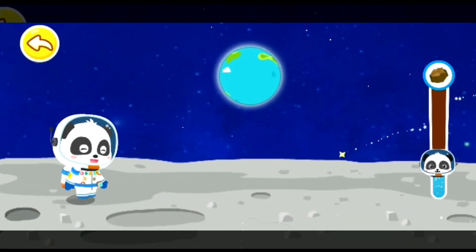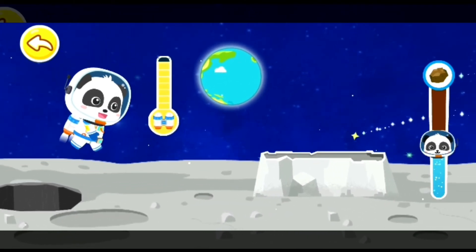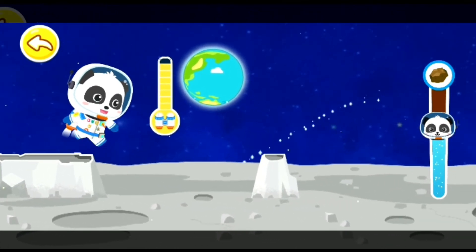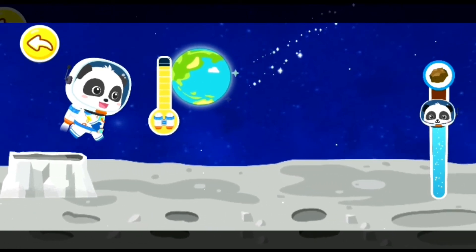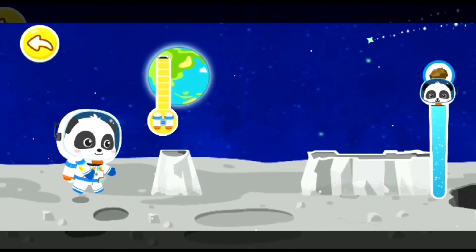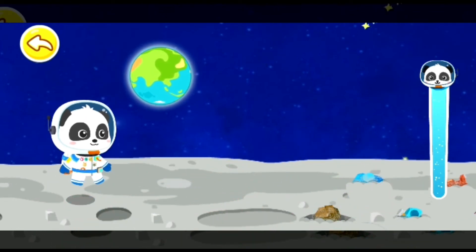Great! Keep going! You are almost there! Keep going! Yeah! We have arrived safely at the specimen collection site!